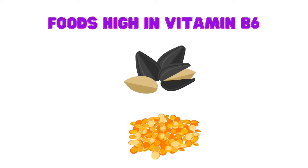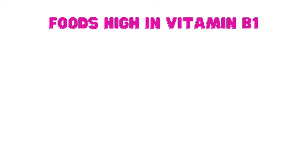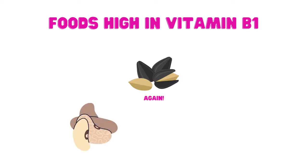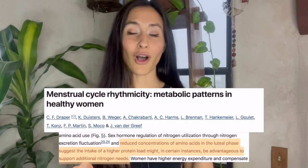Vitamin B6 is also a vitamin that can support our mood. Sources of B6 include sunflower seeds, lentils, buckwheat, and brown rice. Vitamin B1 is also essential for mood management — make sure you get sunflower seeds, pinto beans, oatmeal, wild rice, and cashews.